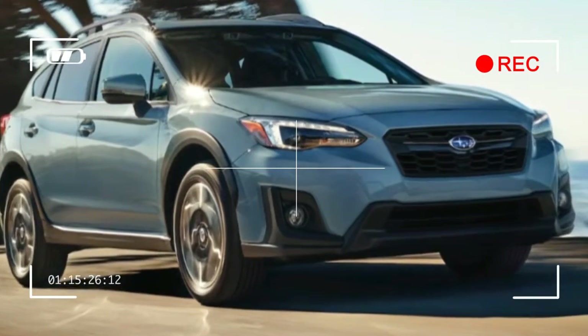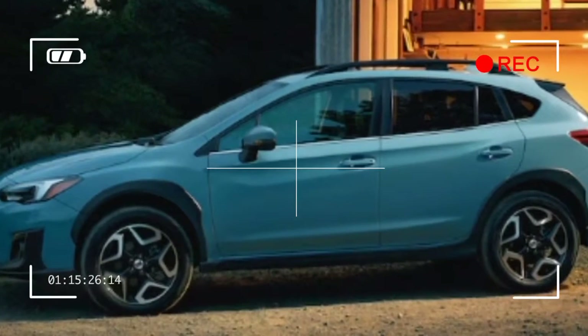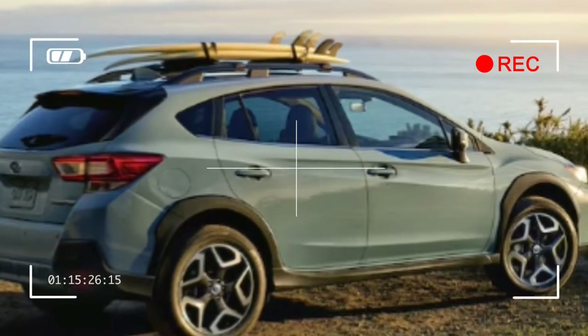Available features include blue footwell lighting, Harman Kardon audio system, map and dome LED lighting, remote start, an SDI rear spoiler, and 18-inch SDI alloy wheels.